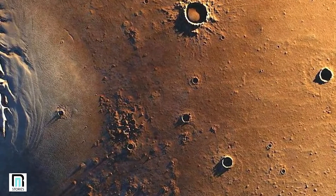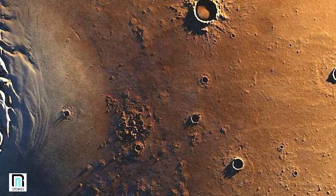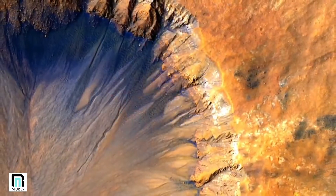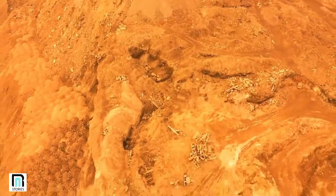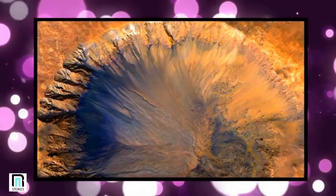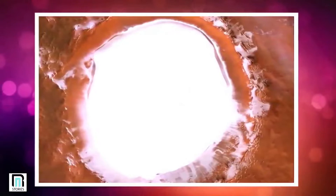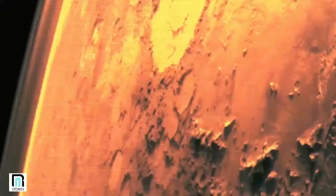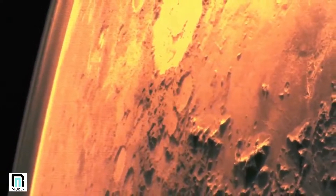According to experts, the key is in the tall lip of the crater, which stands high above the plains of Vestitas Borealis. The air on Mars is much thinner than it is on Earth, and when it travels over the lip of the crater, it can become caught inside. The air then proceeds to cool, eventually forming a layer of insulation within the crater. Below it, the ice remains protected from warmer temperatures and does not melt. Today, the frozen lake inside the Korolev crater is a staggering 530 cubic miles in volume, and in the middle of the crater, where the ice is at its thickest, it measures over a mile in depth.